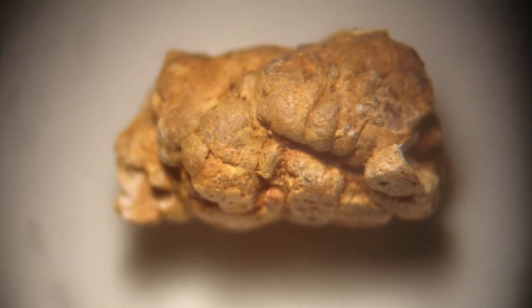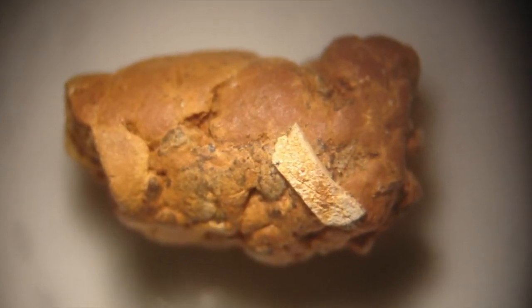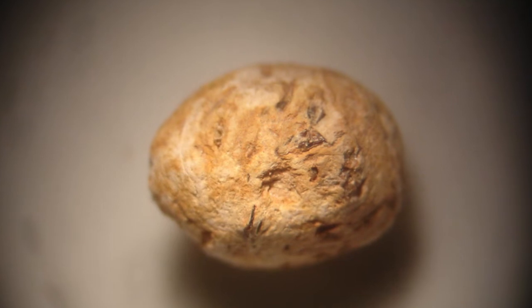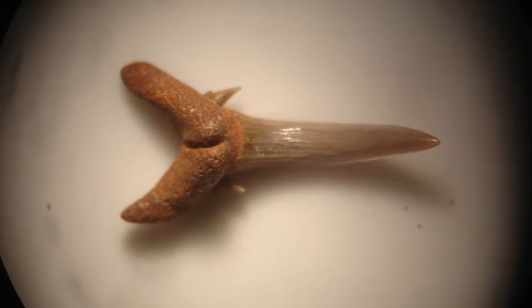These are some coprolites close up - the fossil poo. You can see little undigested remains in them - there's a bit of bone sticking out of this one. They have this general white powdery look to them, and some of the smaller ones are quite knobbly.